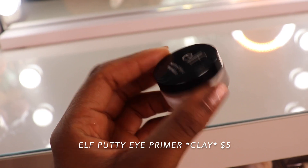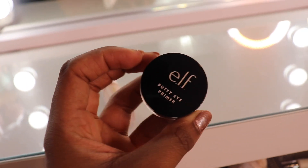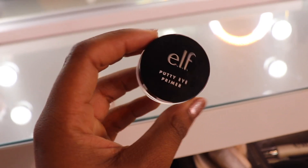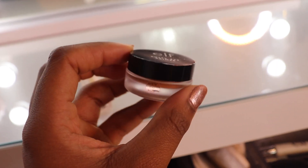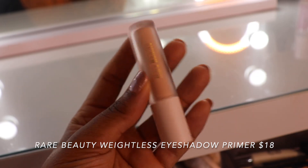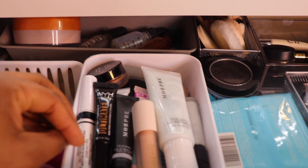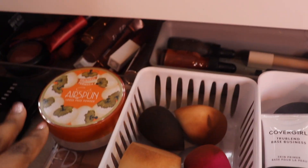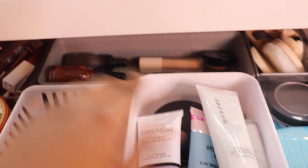ELF Putty Eye Primer in the color Clay — I haven't used this in a hot minute. I saved it from a full face of makeup I'm getting rid of because I gave it a second chance. Also only tried once is the Rare Beauty Eye Primer — I've heard really good things about this. I'm going to put my eye primers right by my face primers and move this setting powder over in a second.